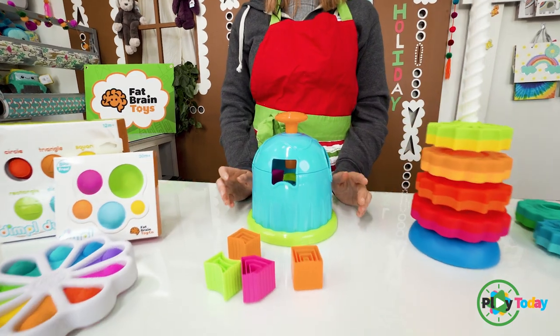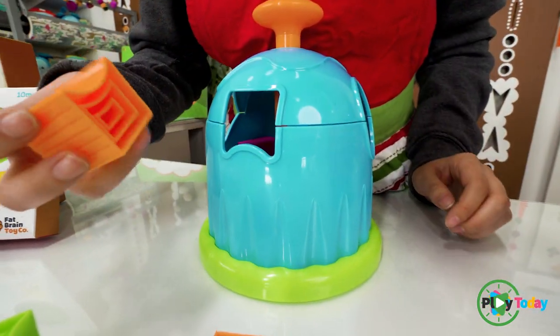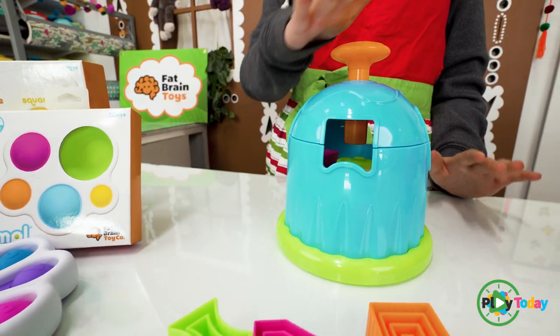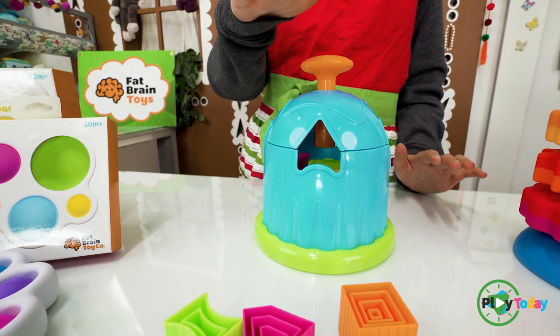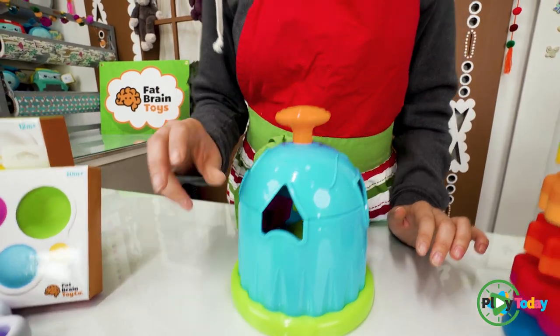We also have this one — it's featured in our catalog and it's really cool. What you do is find these little pieces and try to put them into this little box here. It also turns so you can fit the other pieces in as well, just like that.